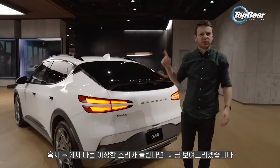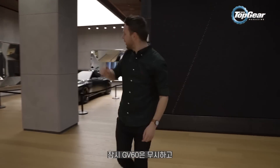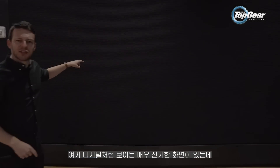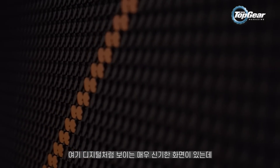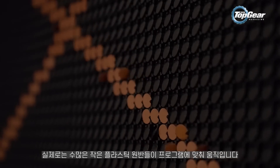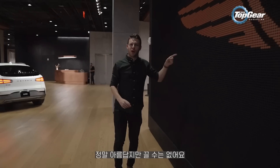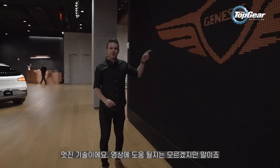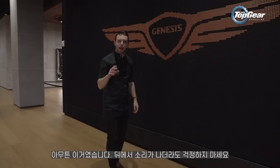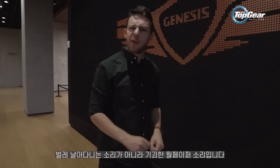Just in case you can hear what sounds like a plague of locusts in the background, I want to show you this. Ignore the GV60 for a minute, ignore the quite sexy Genesis concept car. There's this very strange screen here which looks digital but is actually loads of little plastic discs forming an animated mosaic — it's very beautiful but they can't turn it off. So if you can hear that rustling in the background, we're not being invaded by insects — it is the world's weirdest wallpaper.